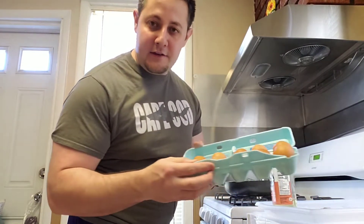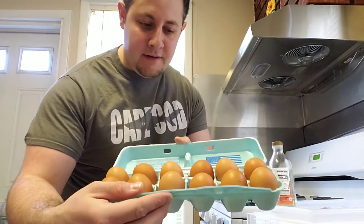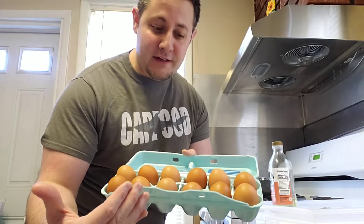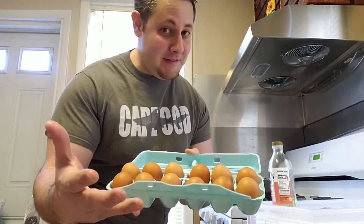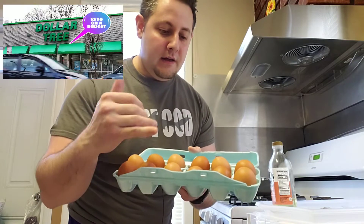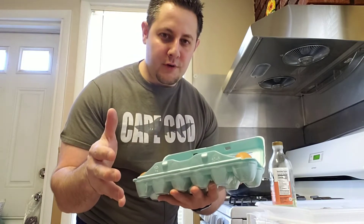I'm using the eggs I got from Dollar Tree. These eggs look great, by the way — they look like cage-free, organic eggs, but they're only a dollar. I'll link the video above so you can see what I got from Dollar Tree — an amazing keto grocery haul.